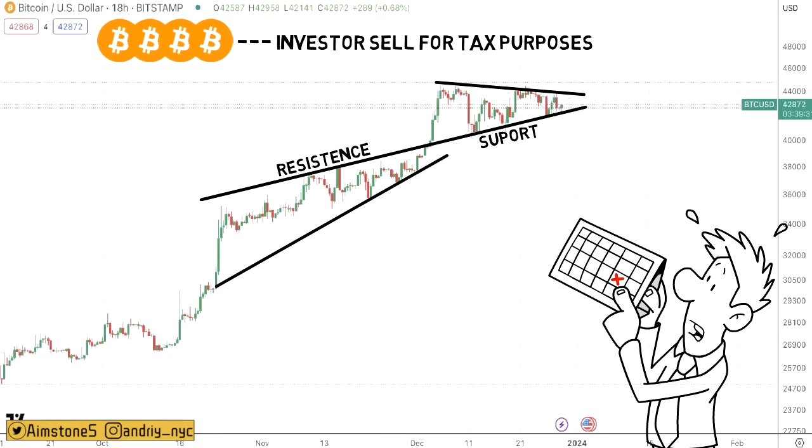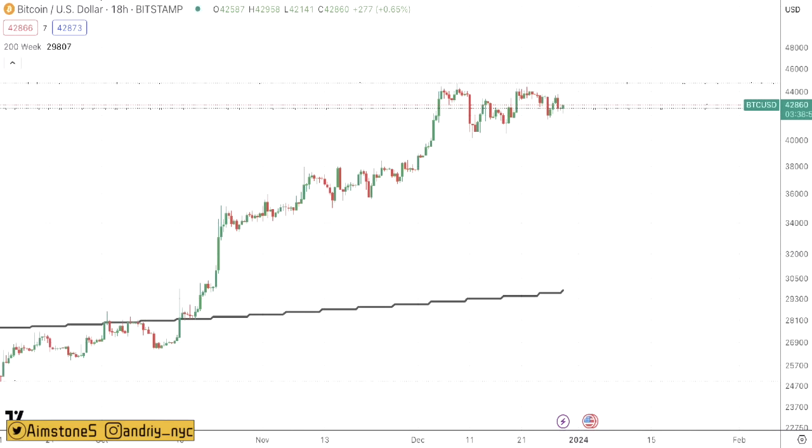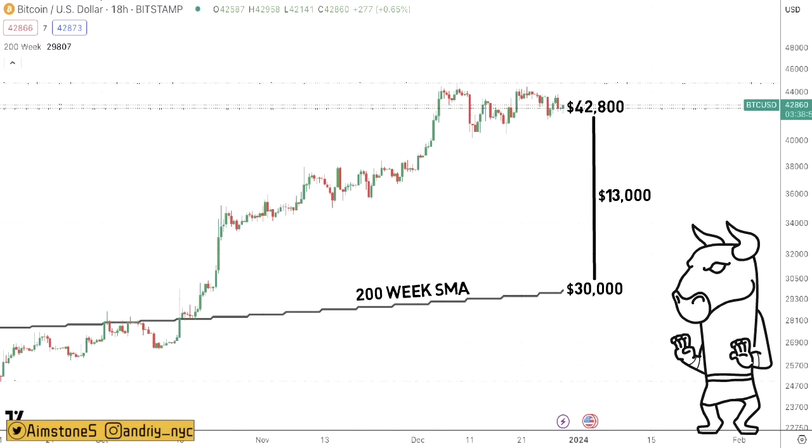There's a probable skyrocket in early January. This chart represents Bitcoin price action alongside the 200-week simple moving average, which in my humble opinion is the most important moving average in Bitcoin charts. Right now the 200-week simple moving average is slightly below $30,000, while Bitcoin price is around $43k. We have a big delta — more than $13,000 — and we have not seen such a large delta in a long period of time. This is definitely a bullish indicator.